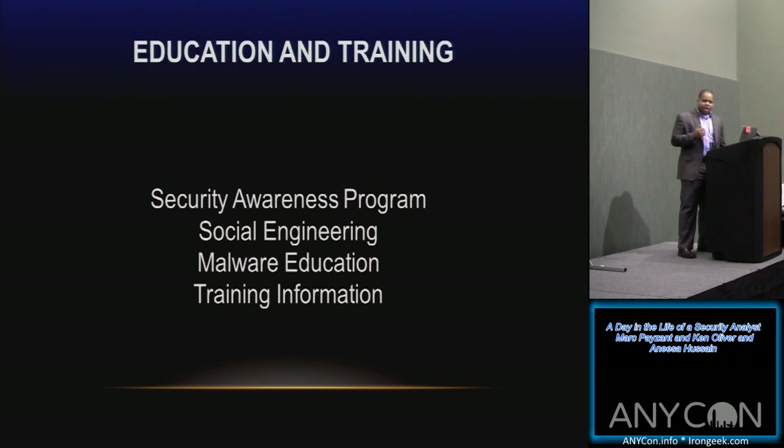I want to talk about the three C's of the security awareness program: communication, collaboration, and culture. Inside that, when I do a security awareness program, I touch on social engineering, educating users about malware, and creating chain information like newsletters and emails for the company.